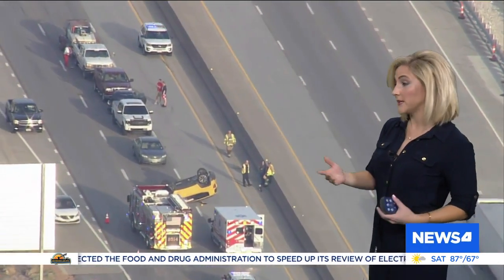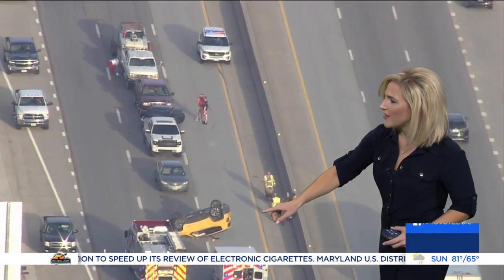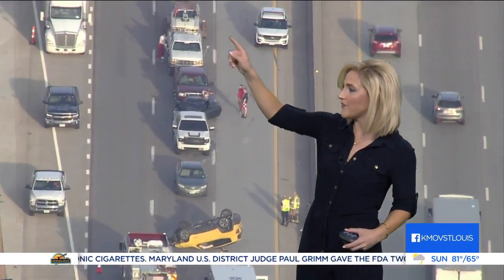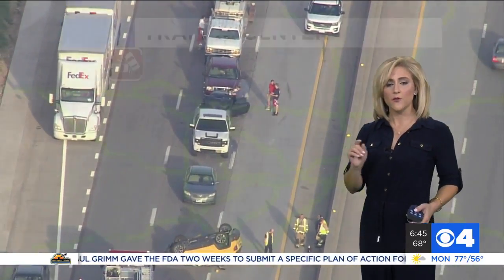Drew Mitchell in SkyZoom 4 is really now giving me the first glimpse of this, so yes, you see that yellow SUV on its roof, and then 1, 2, 3, 4, 5 other cars involved in this. A very serious situation. 364 and 64 are the best alternates.